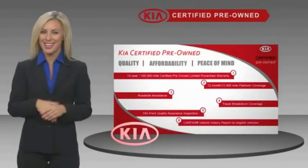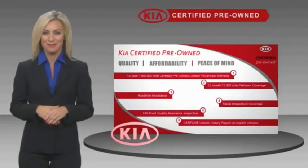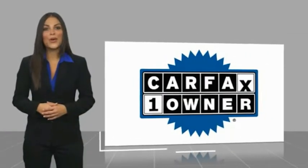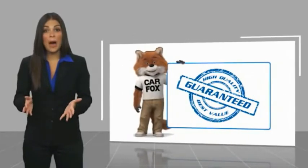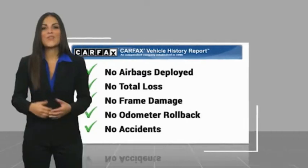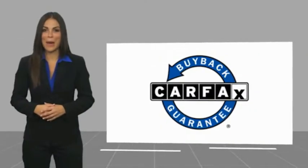Ask your dealer for details about the Kia Certified Program. This is a one-owner vehicle with a CARFAX vehicle history report. Be sure to find a complimentary copy of this report online or contact the dealership. This vehicle qualifies for the CARFAX buyback guarantee.